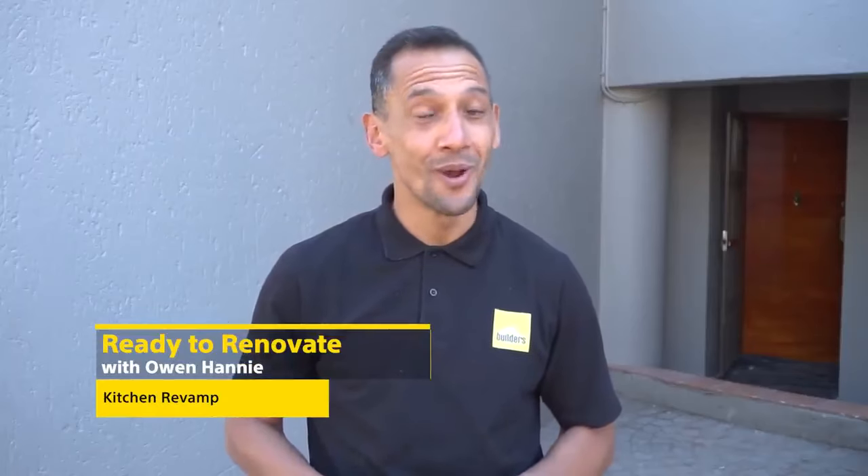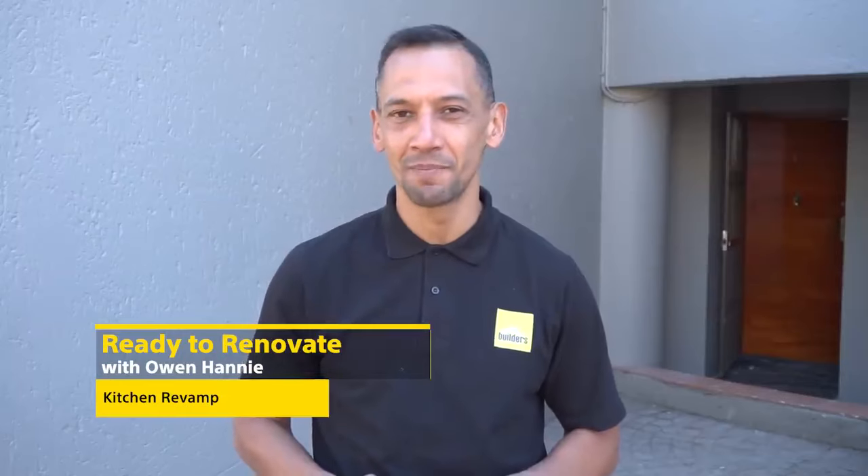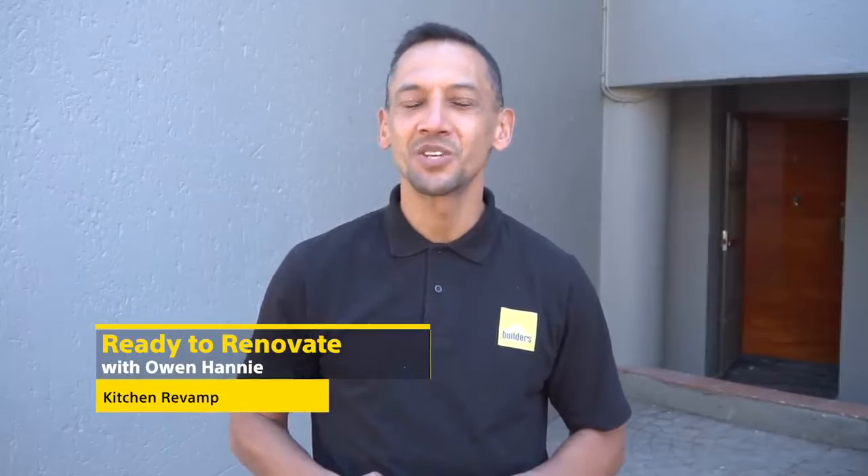Hi, I'm Owen. You're watching Ready to Renovate with Builders and Private Property. While the kitchen is considered the heart of a home, let's show you how we took it from where it was to where it is now.